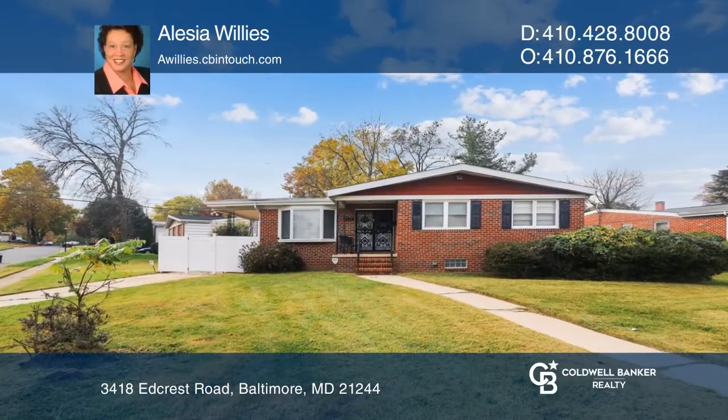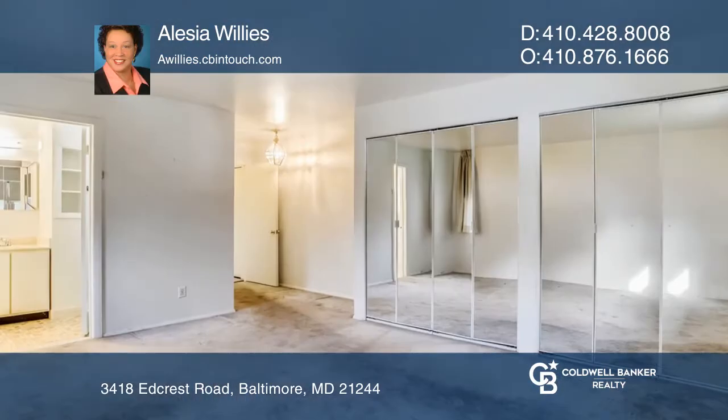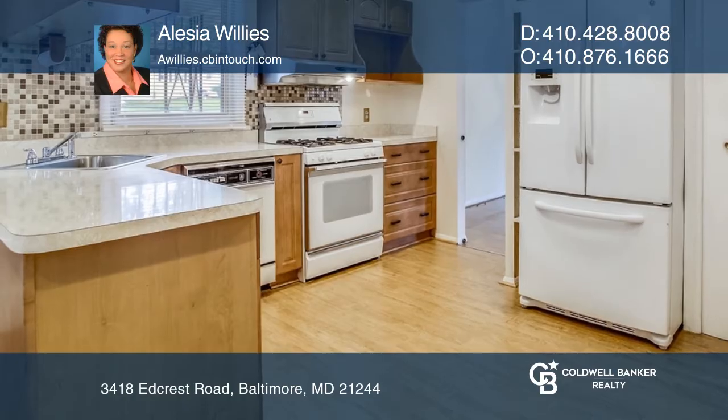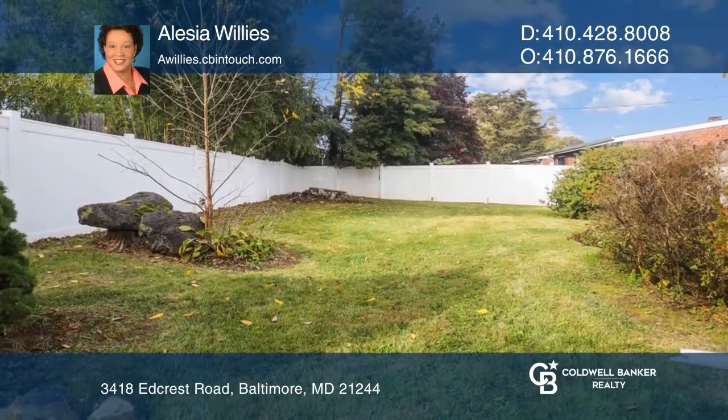This beautiful home is move-in ready and provides two porches. Enjoy entertaining in the light and bright family room or in the enormous basement with a fireplace. Cooking is made easy with tons of prep space. A beautifully landscaped backyard, perfect for summer fun with loved ones and guests, completes this home.